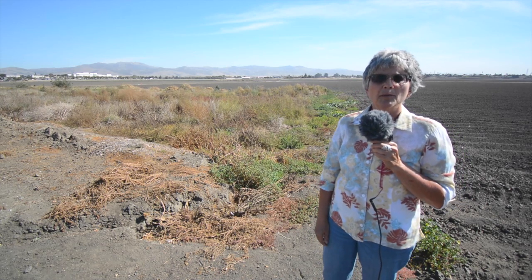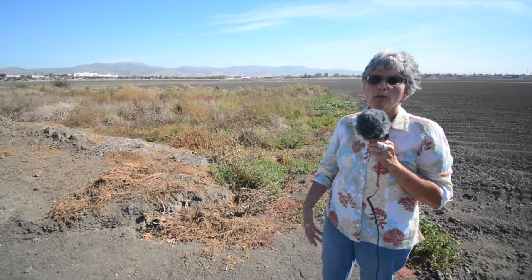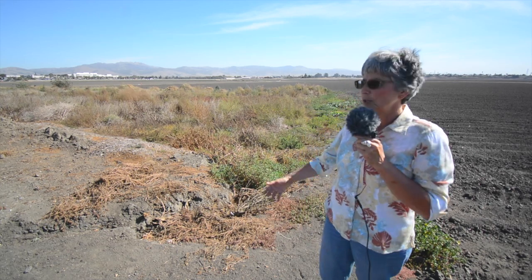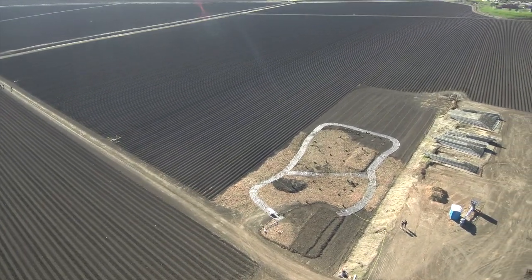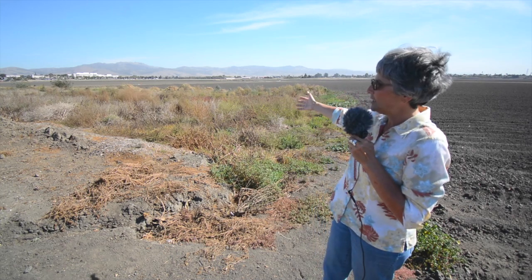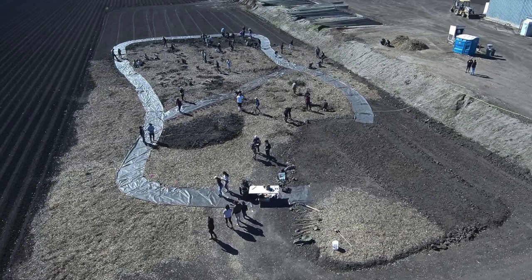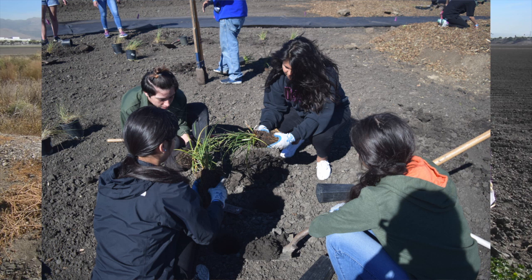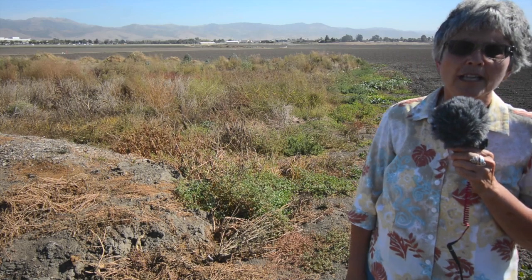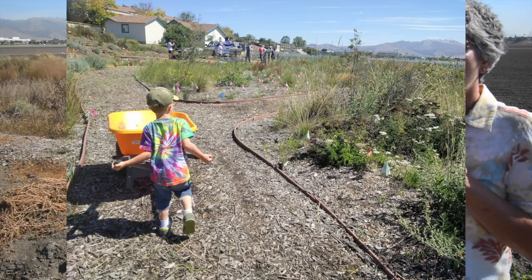Our goal here is to put in place a multi-benefit project working with community that will use some of the natural features and characteristics of Carr Lake to help us do a major restoration project here, as well as create more park and open space for the city of Salinas. Here you can see a native plant garden that community members created in partnership with the Land Trust, Return of the Natives, and the Center for Community Advocacy. We've been working on this project for the past several years as a way to engage people on the land here and to teach about restoration.